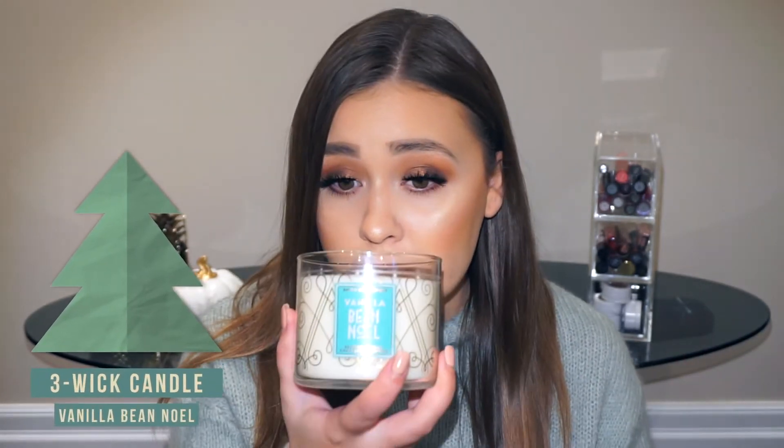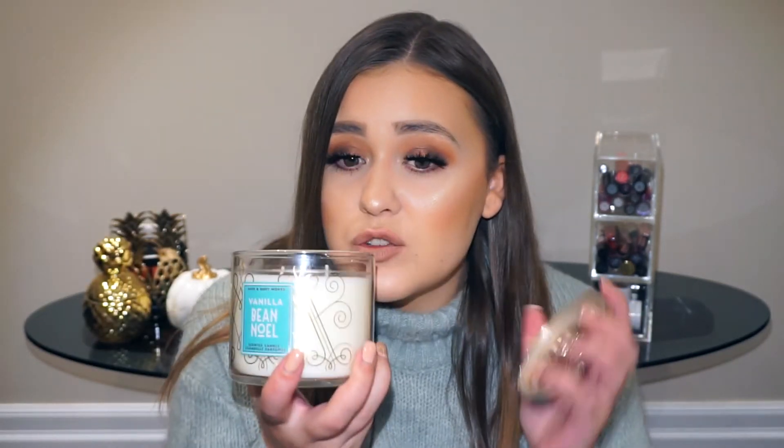If you can get your hands on Bath and Body Works, smell the Winter Candy Apple candle because it's my favorite and you're missing out big time. The next candle is the Vanilla Bean Noel candle, which is a classic for the holidays. It has a sweet vanilla scent but it doesn't smell overly like vanilla. It's just a faint sweet vanilla and I really like it — I normally prefer fresh scents but this one I can handle.